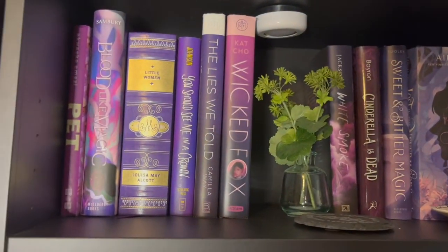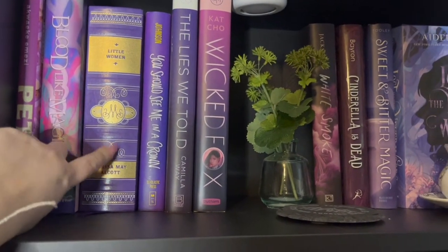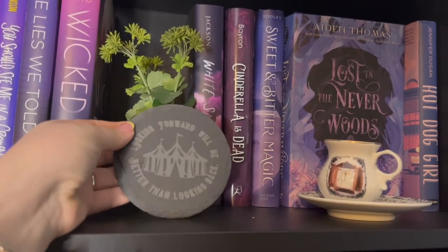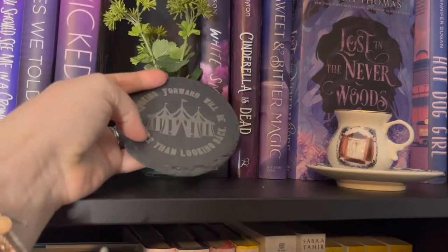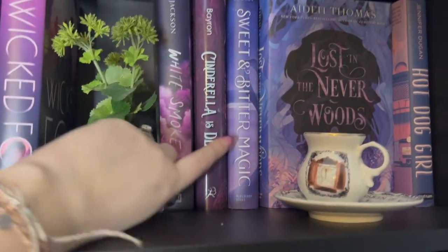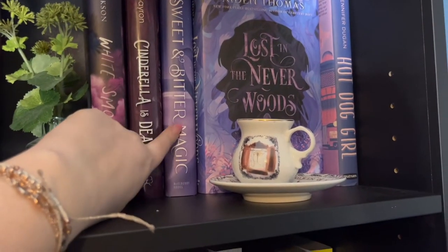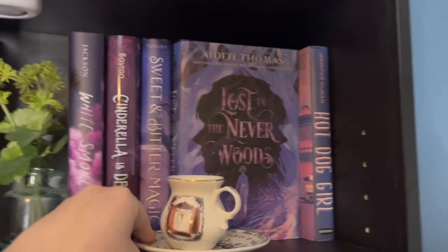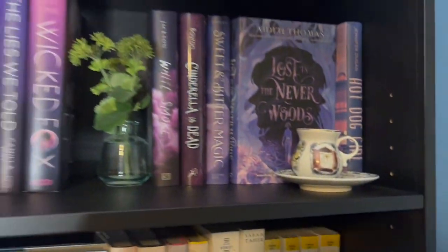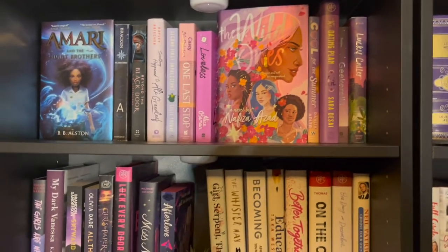I have some random things here — my Barnes and Noble special edition of Little Women, which I haven't actually read yet. I have a cup thing from The Night Circus, just a little fake plant. I have the Schwab Beat Magic, which is a Fairyloot edition with beautiful purple sprayed edges. Lost in the Never Woods by Aiden Thomas — I absolutely love this cover. So those are my purples, which I think came out really well.